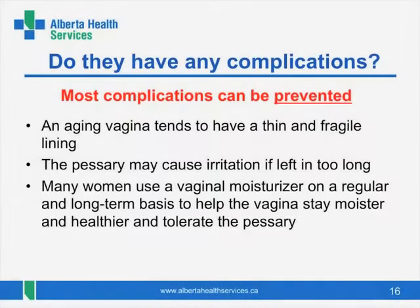Are there any complications to watch for? If the pessary is not taken care of, yes there are, but most complications can be prevented with proper care. The vagina does tend to age along with the rest of our bodies. As we approach and go through menopause, the lining becomes thinner and more fragile — it can be dry for some women. The pessary can irritate a fragile vaginal lining, which is why it is important to have it removed from time to time. Most women who wear pessaries use some kind of vaginal moisturizer or vaginal medication on a regular and long-term basis, as they help ensure the tissues stay healthier and don't become irritated from the presence of the pessary.